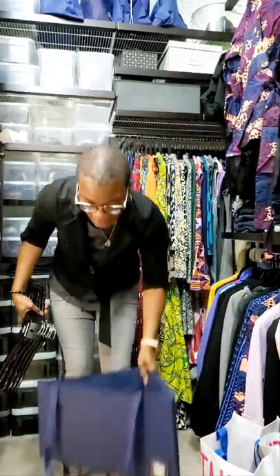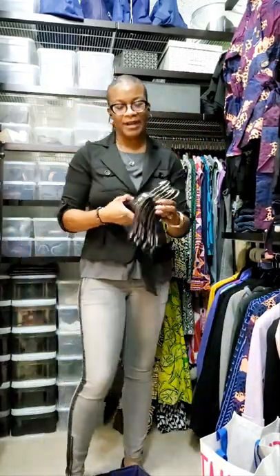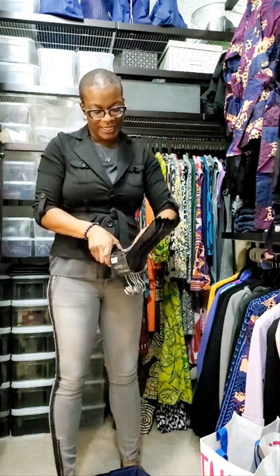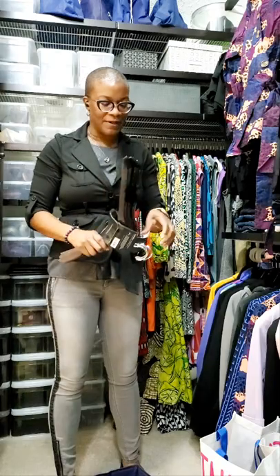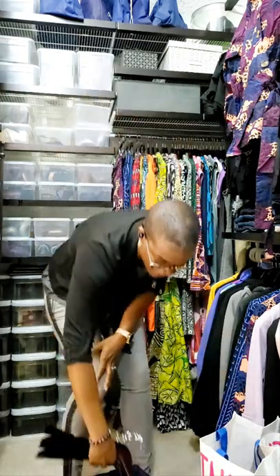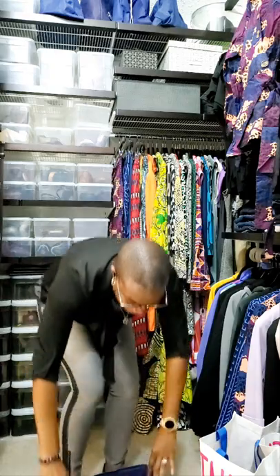Also invest in the place to put those hangers. You can put them on a rod, but I tend to go with the hanger caddy because it keeps things nice and simple. I keep it hidden, but I always know where my extra hangers are when I need them.